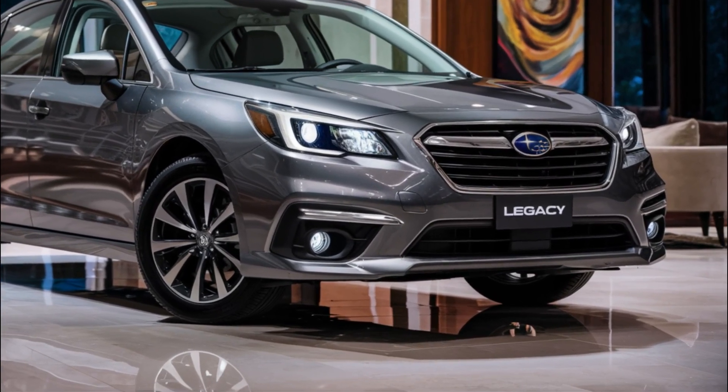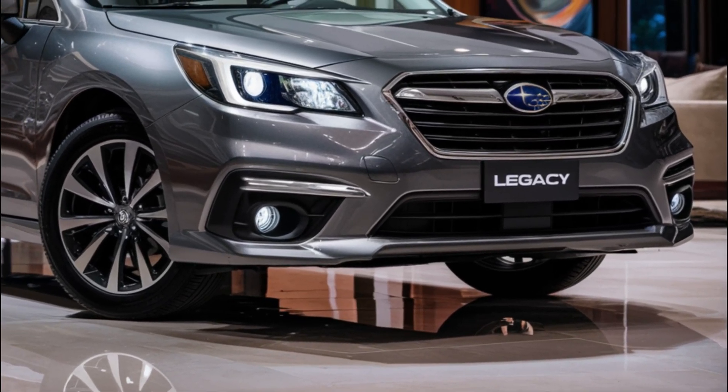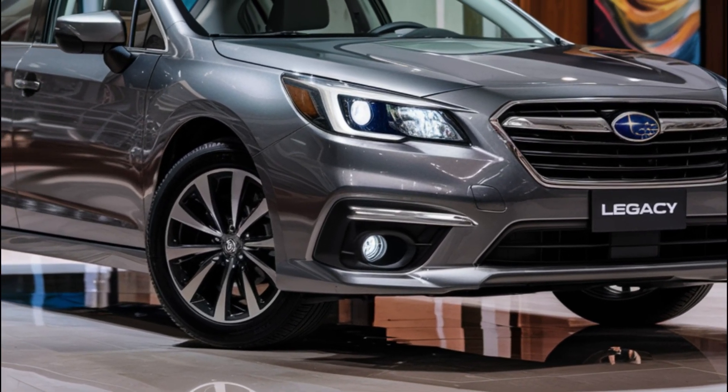The Limited, Sport, and Touring XT trims include those features as well as reverse automatic braking and driver attention monitoring.